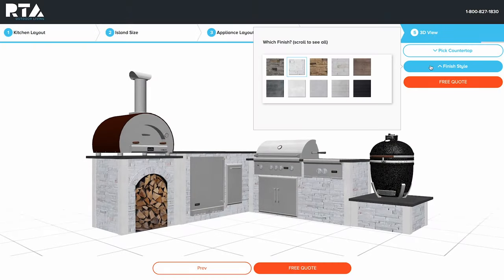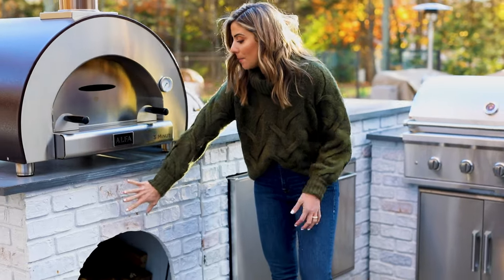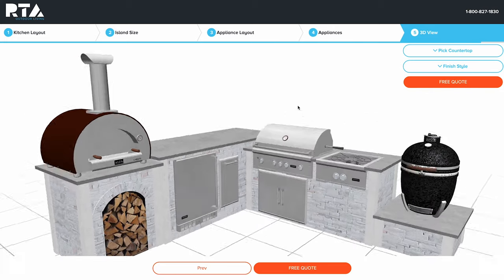RTA has a variety of finishes that you can choose for the base. For ours, I chose this reclaimed brick modern white finish, which I felt went best with the whole theme I have going outside on our outdoor patio, as well as the distressed gray clean edge concrete countertop.